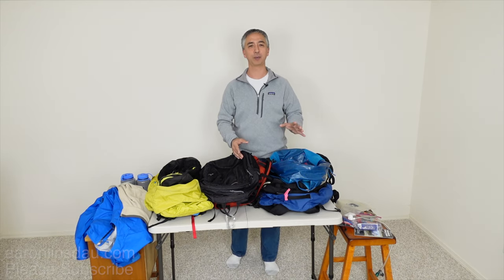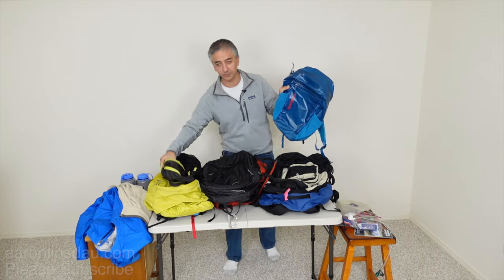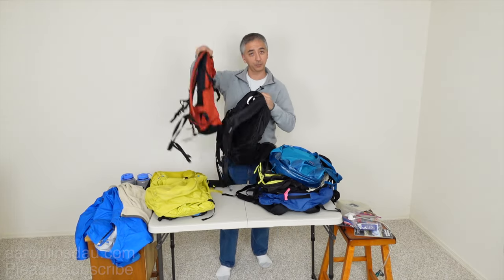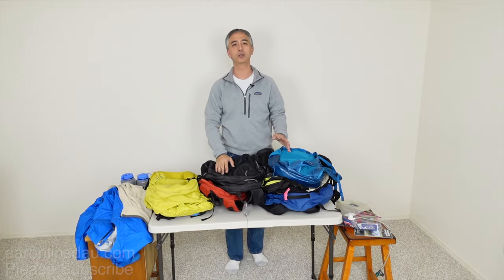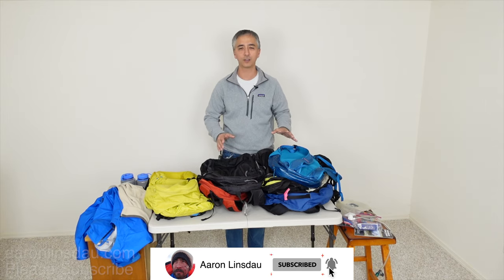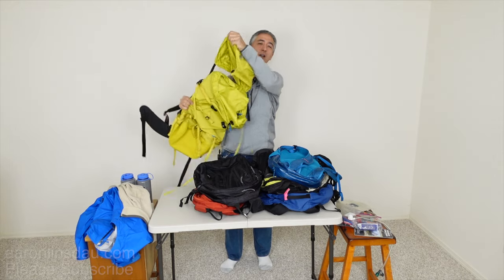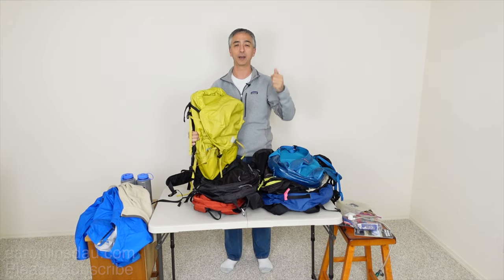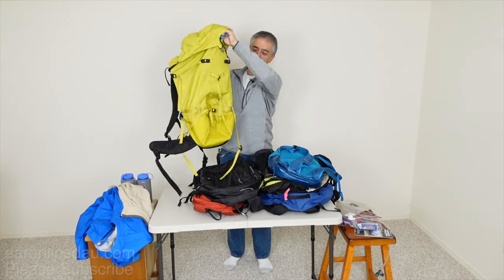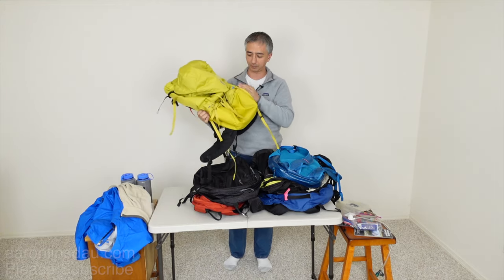When you buy your first backpack for day packing, how big a backpack should you get? Should you get something as small as this, or maybe as big as this, or somewhere in between? When you go to the store, you're going to run into a lot of sales associates. Honestly, you do not need a huge 40-liter pack for regular day hiking in three of the four seasons. I literally summit mountains and backpack two or three nights with this backpack, so you really don't need it.